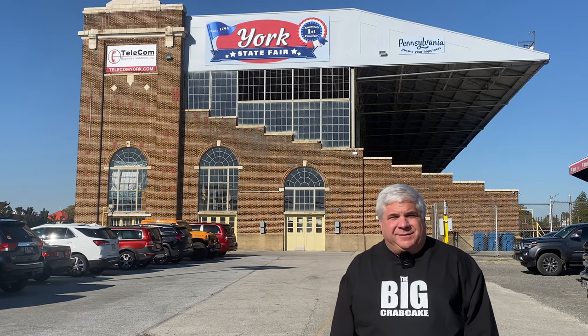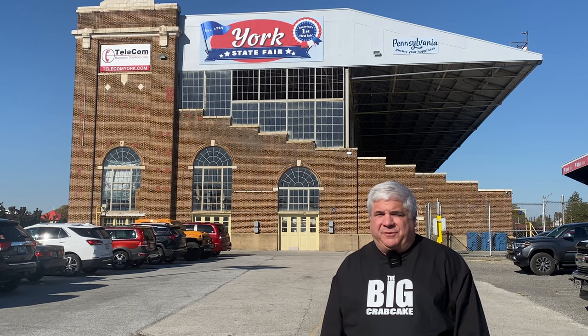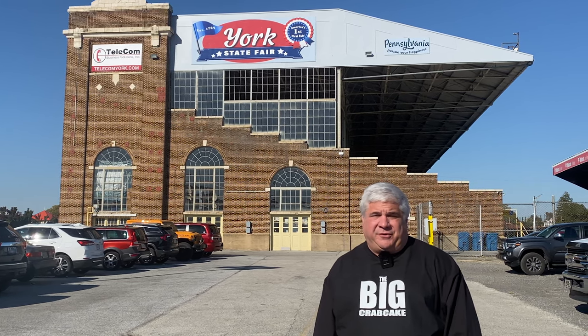We're back in York, Pennsylvania. Welcome to the York Fairground. We're here for the fall edition of the Train Collectors Association meet, which meets twice a year, spring and fall. Come along with us as we explore America's biggest train show.